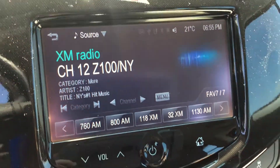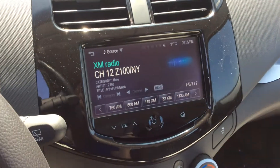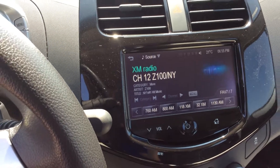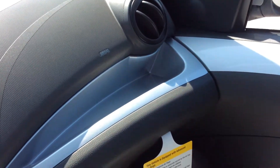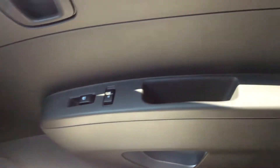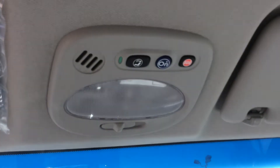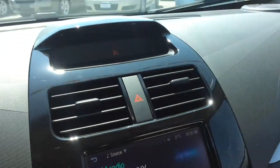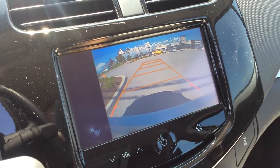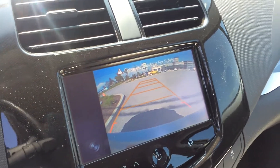You get the Chevrolet MyLink system with automatic climate control electronic system for heating and air. It comes with XM satellite radio as well as MP3 player support. You can stream your music through Bluetooth as well as get hands-free calling. Lots of cool storage compartments here. This one comes with OnStar built right into the roof — just push the buttons and you are connected to a whirlwind of convenience and safety. It also comes with a rear view video parking assist at the back.